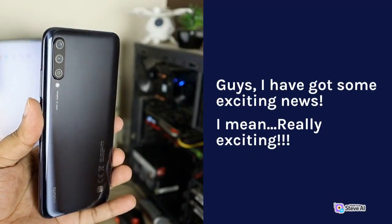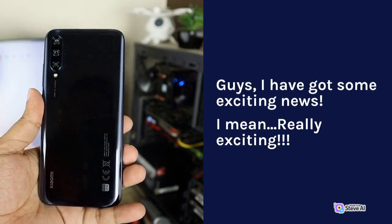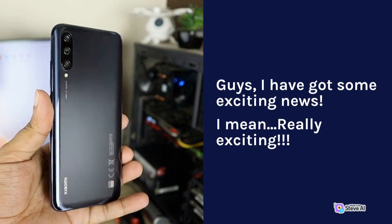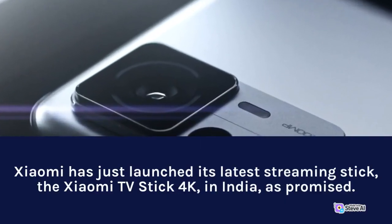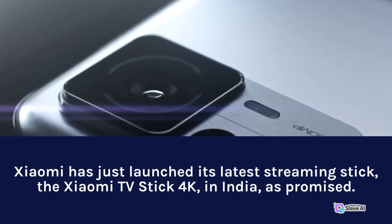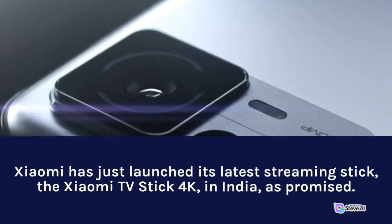Guys, I have got some exciting news — really exciting. Xiaomi has just launched its latest streaming stick, the Xiaomi TV Stick 4K, in India, as promised.